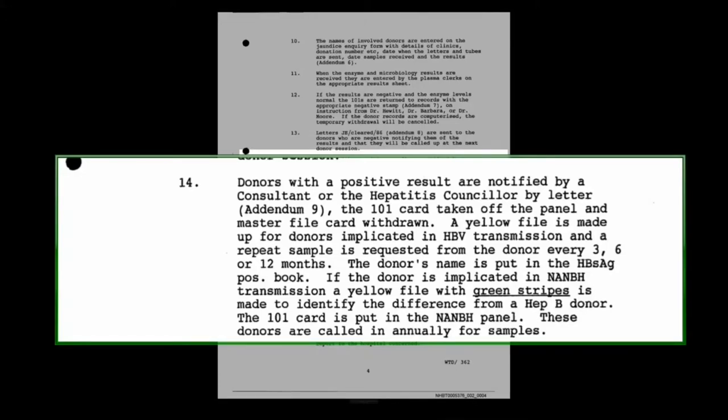For non-A, non-B transmission, a yellow file with green stripes was used to distinguish it from hepatitis B, and the 101 card put in the NANB panel. These donors were to be called in annually for samples, though I don't recall that at all — I think it must have stopped fairly quickly. Paragraph 16: if donors in a jaundice inquiry do not respond, there's a further letter, and if there's still no response, Dr. Hewitt would make a decision whether the 101 should be withdrawn from the panel. It was not common, but it wasn't unusual to have a donor in an inquiry who didn't respond.